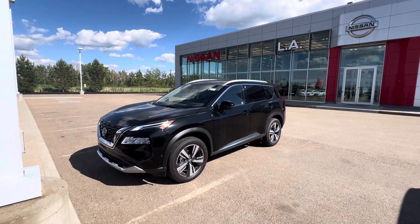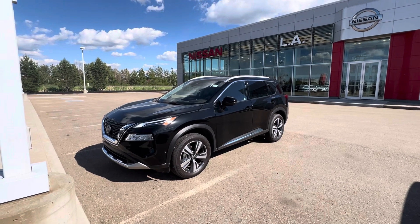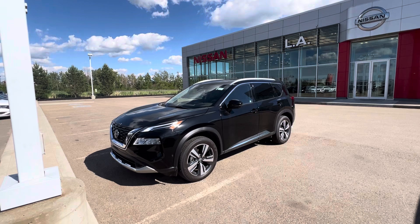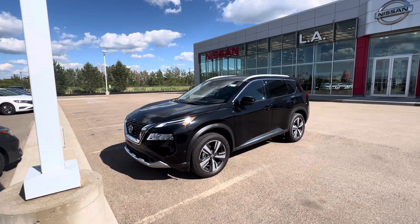Hey Omkar, Matthew here from LA Nissan. Just wanted to say thank you so much for dropping by and checking out the Nissan Rogue here today. Just wanted to send you a little thank you video of the beautiful 2023 Nissan Rogue Platinum in black here.